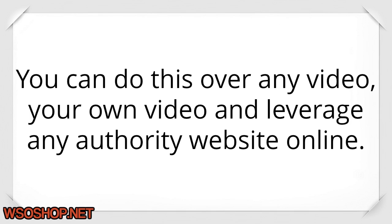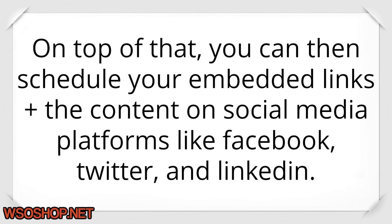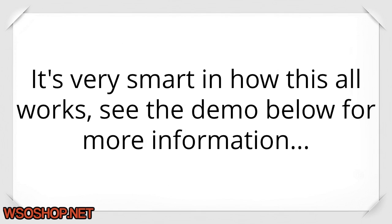You can do this over any video, your own video, and leverage any authority website online. On top of that, you can then schedule your embedded links plus the content on social media platforms like Facebook, Twitter, and LinkedIn. It's very smart and how this all works — see the demo below for more information.